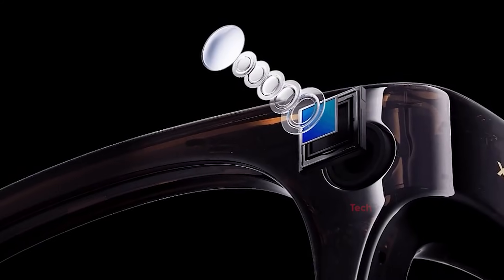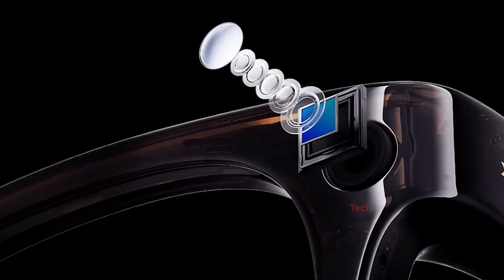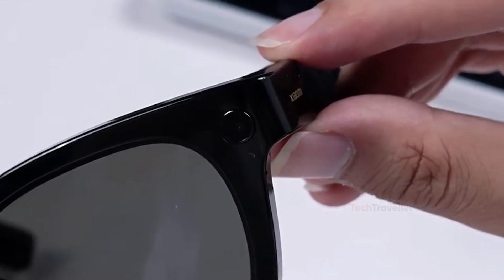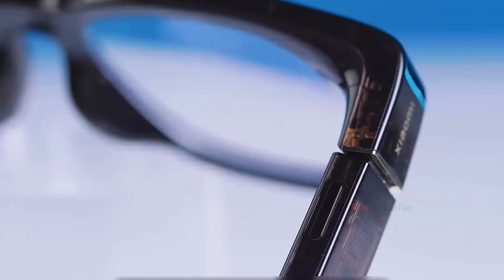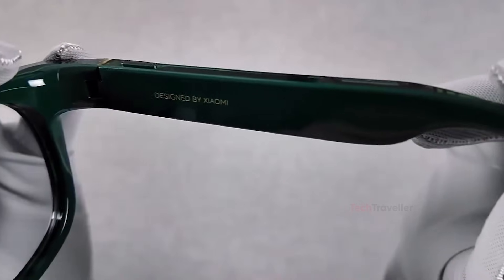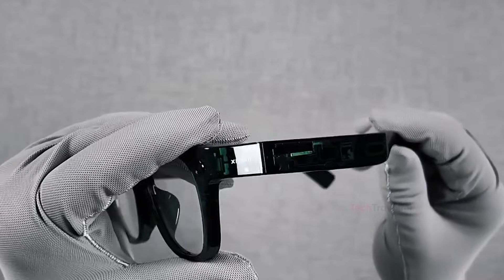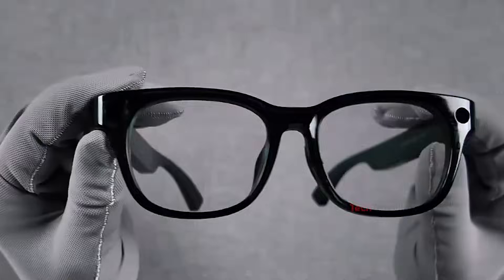AI is another area where Xiaomi took a smart approach. Instead of cramming weak processors into the glasses, all AI functions run through your phone, meaning better performance and much longer battery life. The glasses connect directly with HyperOS AI, ChatGPT, and other assistants, allowing real-time conversations through their five microphones and dual speakers. Translation works, though it has some noticeable lag. Visual recognition is surprisingly capable — it can identify objects through photos — but for most everyday users, it's more of a bonus feature than a necessity.